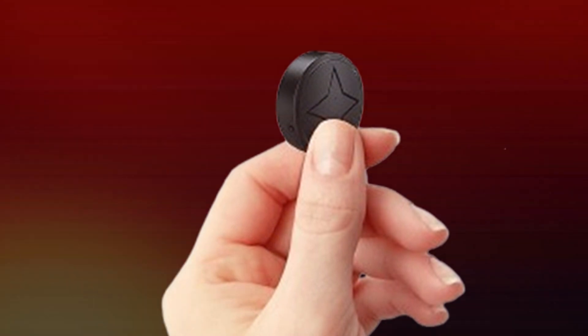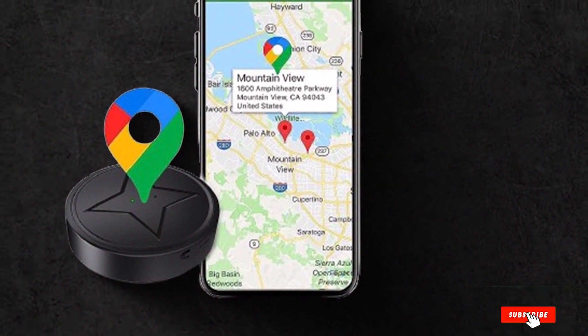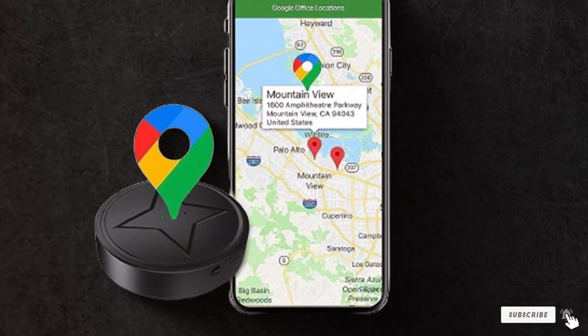Investing in the Catuller 2024 means investing in the safety of your vehicle and your peace of mind. Stay connected and in control with this state-of-the-art GPS tracker.